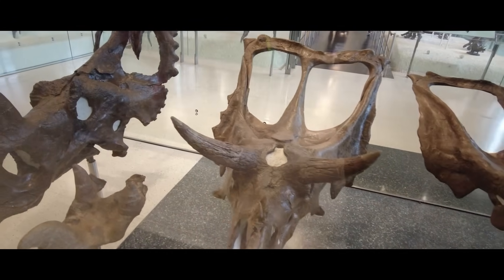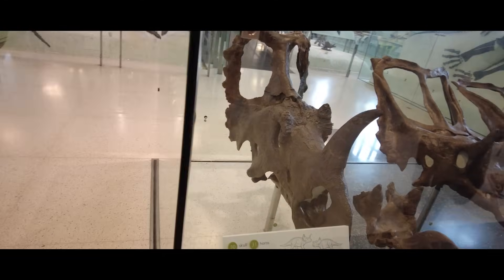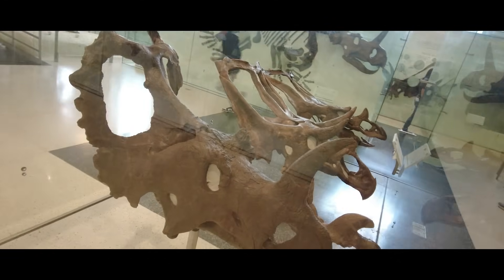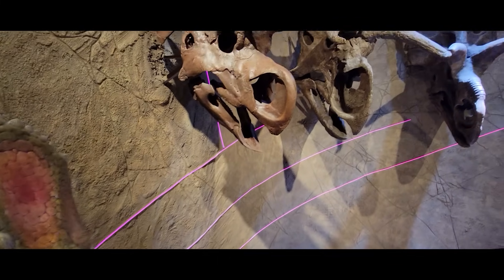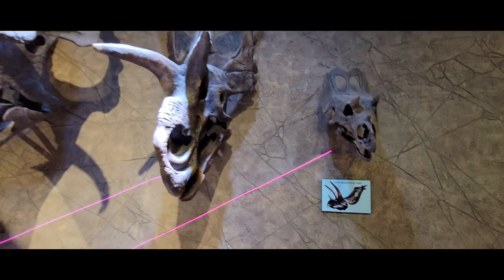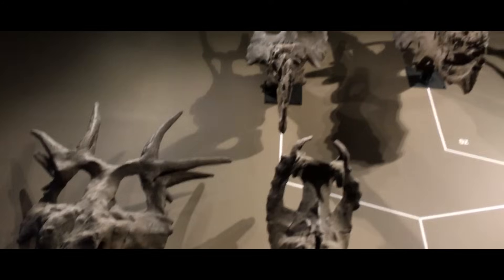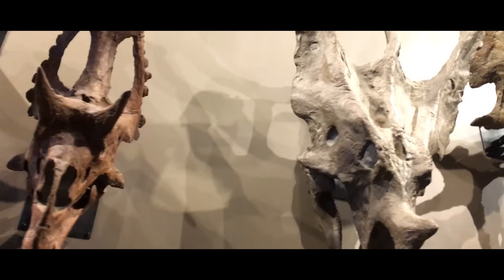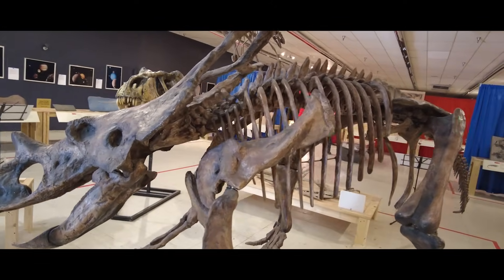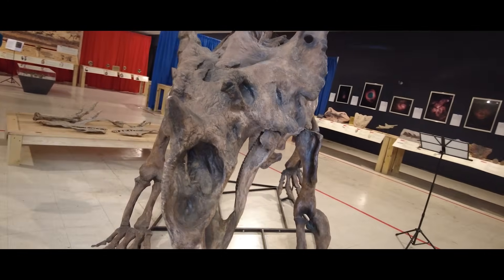The horned dinosaurs, the ceratopsians, are a huge and diverse group of dinosaurs that reached their highest diversity during the Cretaceous period. Despite the existence of a solid framework for ceratopsian biology, a bunch of new and interesting things have been uncovered about their evolution over the last 30 years or so. It has become clear that what was thought to be two major groups of horned dinosaurs — the chasmosaurs and centrosaurs — is now divided into many more groups.